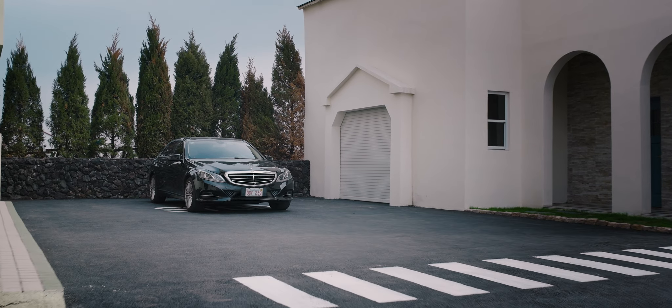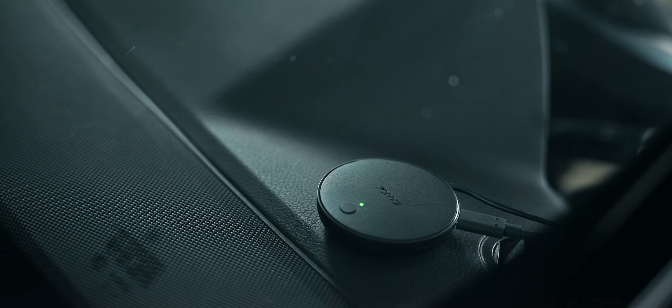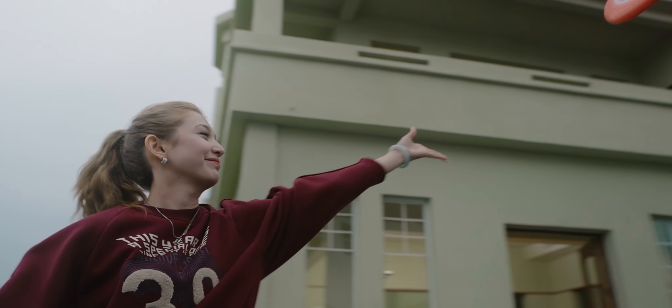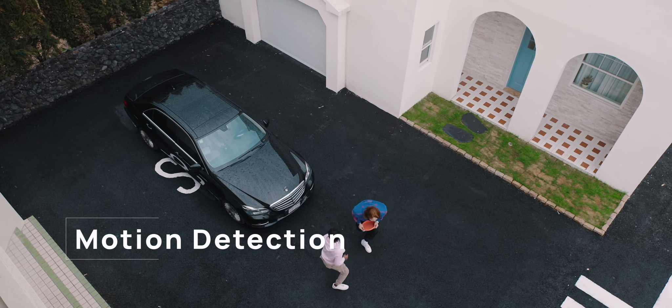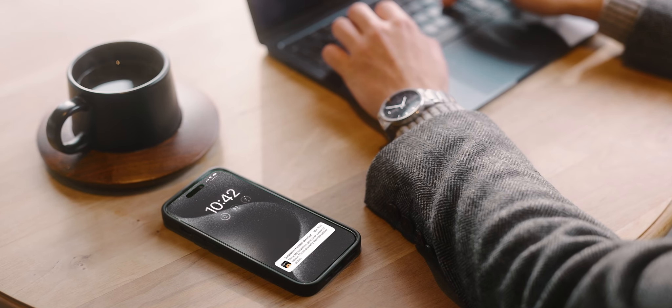Imagine parking anywhere with a real-time view around your car. That's the 70MAI 4G Hardwire Kit — always on guard and keeping you in the know. When the dash cam detects and records suspicious moves in its view, 4G enables instant app notifications, keeping you ahead of the game.